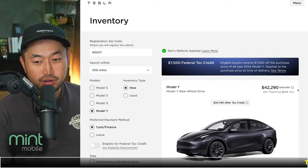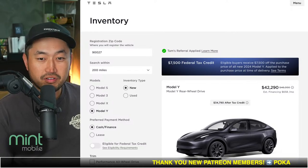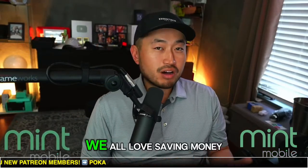Let me know what you're thinking and what your thoughts on it are. We're going to jump into the live stream comments, but before we do that — if you like saving money — just a quick word from our partner. Before we get into our next topic, we all love saving money, right?